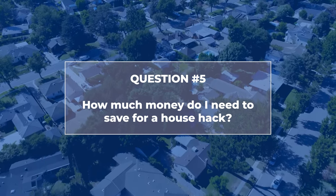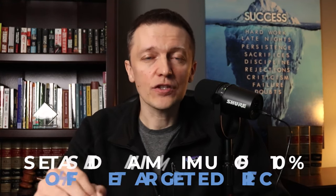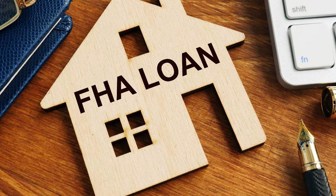How much money do I need to save for a house hack? My advice is to save at least 10% of whatever price point you're going after. Anyone starting out can qualify for a 3.5% down payment FHA loan — assuming you meet the debt-to-income, credit score, and other criteria. That 10% could be $10,000 on a $100,000 house, or $60,000–$80,000 on a more expensive property. Three and a half percent of that goes toward the down payment.